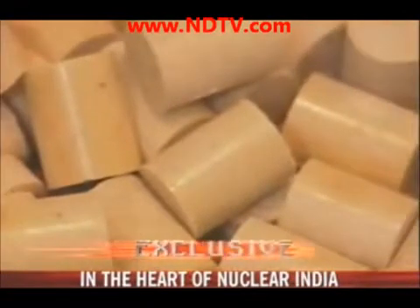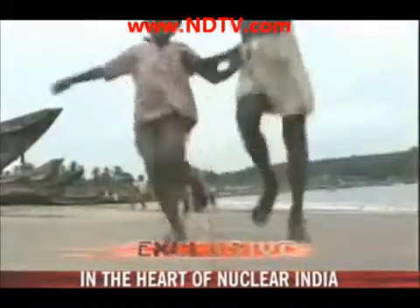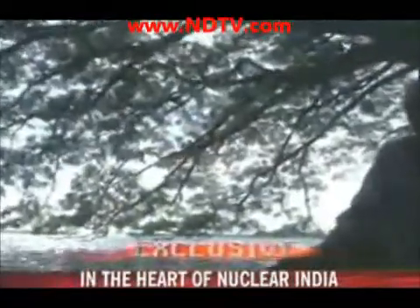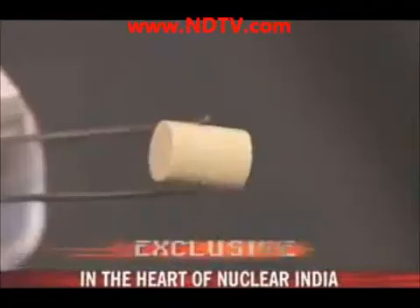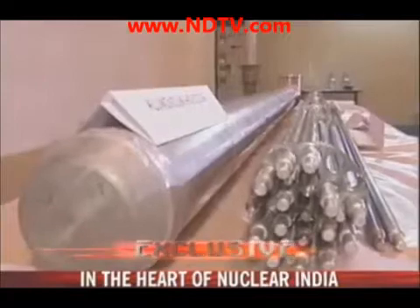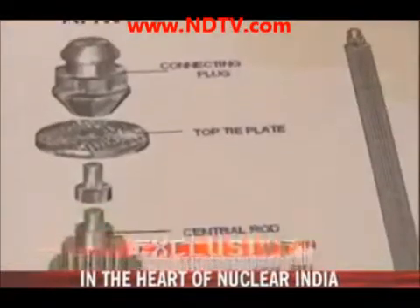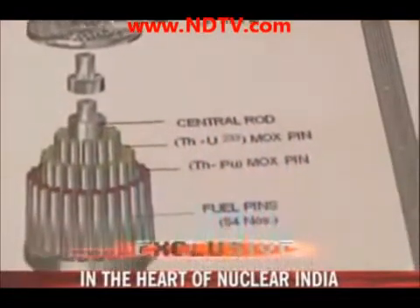In its raw form, thorium is available in abundance on the beaches of Kerala. India has a third of the world's known reserves. After refining, it is turned into pellets, which are then enclosed into special steel tubes to make them into fuel bundles that power a reactor.